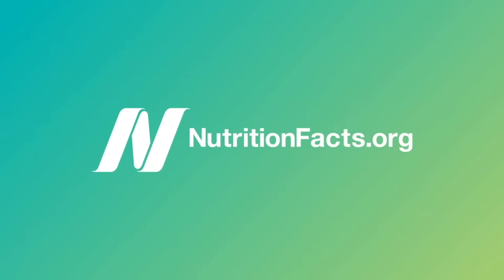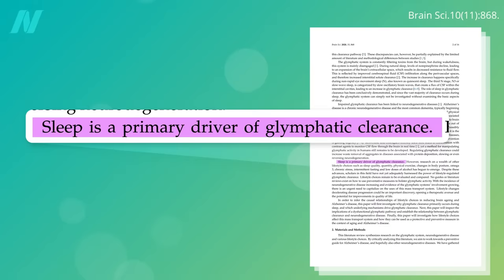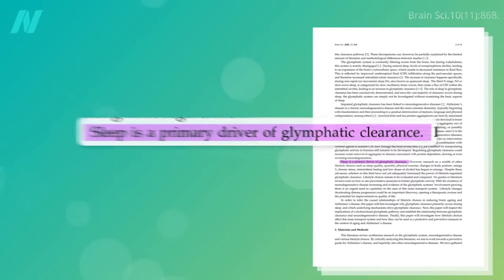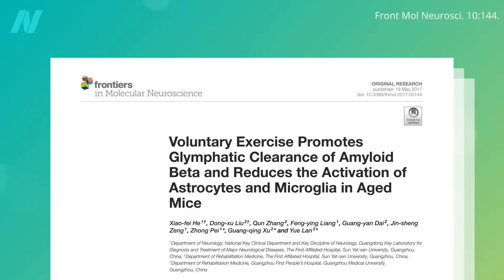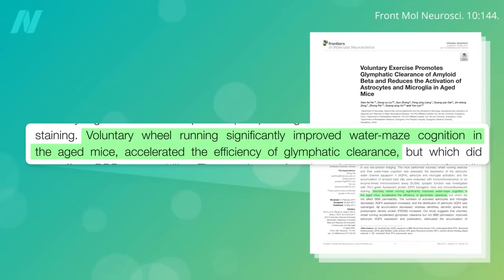What can we do to improve the glymphatic clearance of waste from our brains, other than getting enough sleep? The provision of a running wheel so mice could voluntarily exercise has been shown to improve glymphatic clearance in aging mice, which was accompanied by a reduced buildup of amyloid deposits and improved cognition.